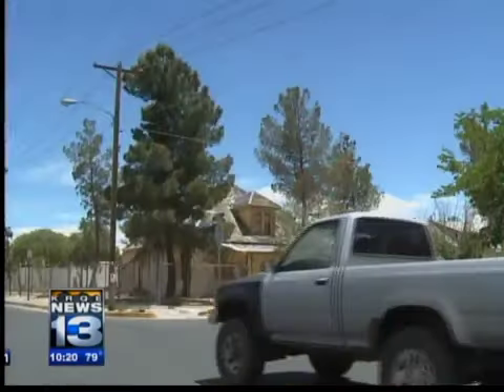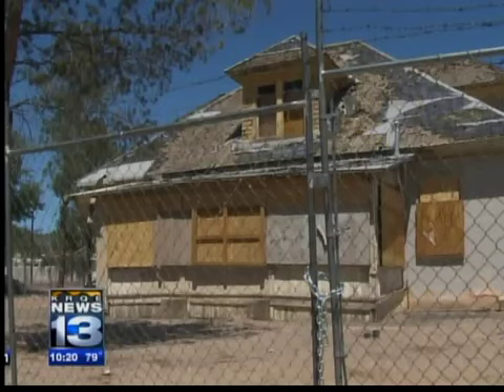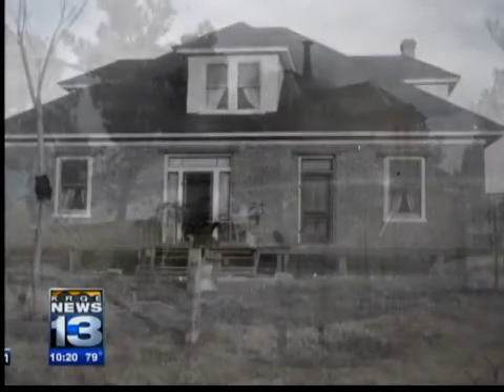In an unusual move, the mayor is stepping in. "The letter that I have from the planning department at this point is recommending that we allow the house to be demolished from a safety concern." He plans to again meet with neighbors, the owner, and city departments before making a decision. We should know in a couple of weeks whether the city wants to hold on to its history or say goodbye to its past.